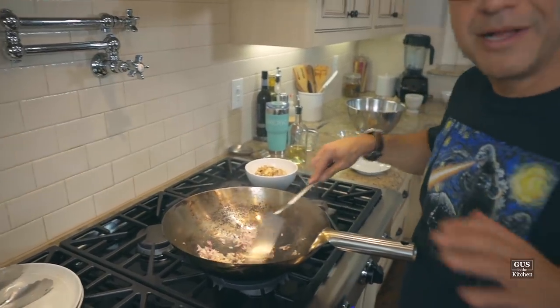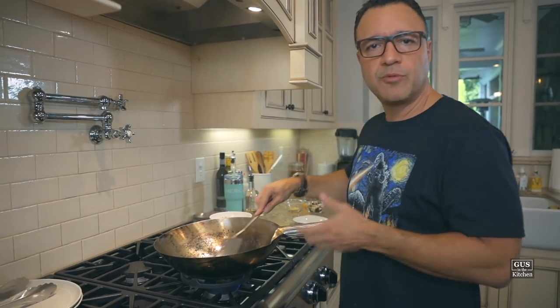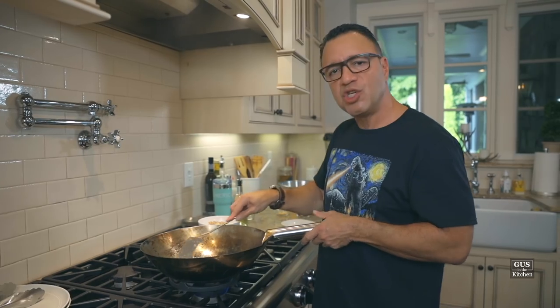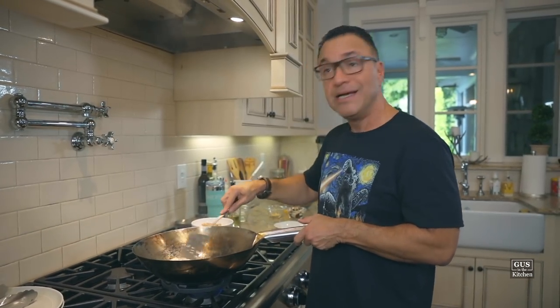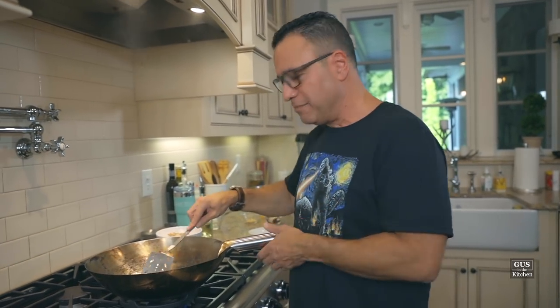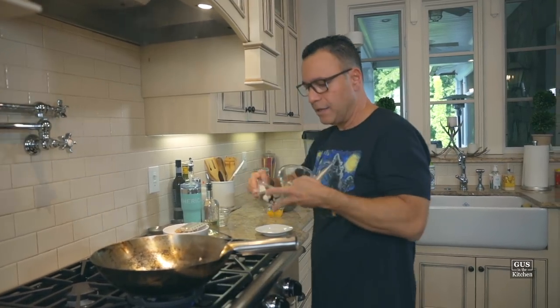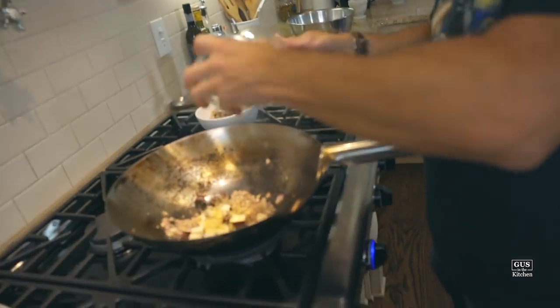Wow, it smells delicious here. I'm using onions because I didn't have shallots. You're going to see shallots and onions used interchangeably, and some people don't even use either. So if you don't have it, or you don't like the taste of one, or you're allergic — don't use it. Okay, I'm going to add tofu and the dried shrimp.